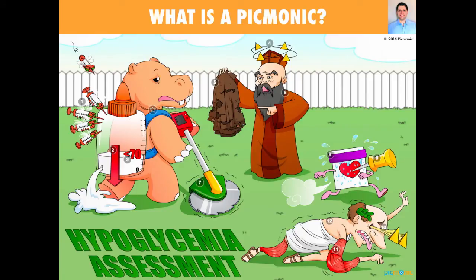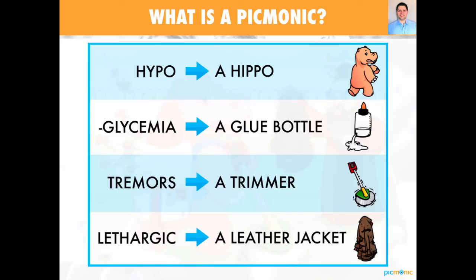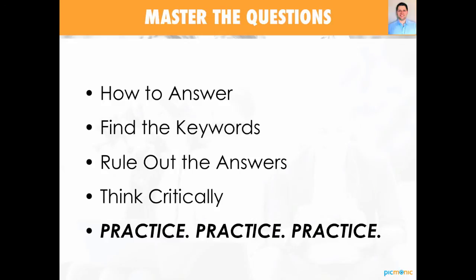So for example, here is our hypoglycemia assessment Picmonic. You can see that we took all the facts straight out of a textbook page and put them right into this image. All the attributes you need to know are right here. Hypo is hippo, glycemia is a glue bottle, trimmers represent tremors, lethargic is a leather jacket. Instead of reading pages for hours trying to memorize all this information and highlighting endlessly, you can watch a Picmonic that is proven to help you master this content. And after you master this content, we're going to help you master these questions — that's our third step in passing the first time.